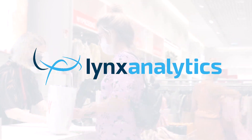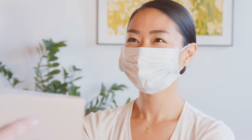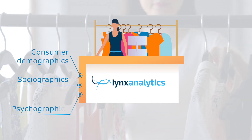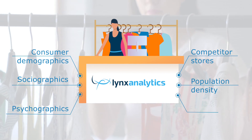Lynx Sites for Retail enables retailers to adapt to fast-changing environments by gaining insights about their store visitors and catchment area. Information such as consumer demographics, sociographics, psychographics, competitor stores, population density, and footfall